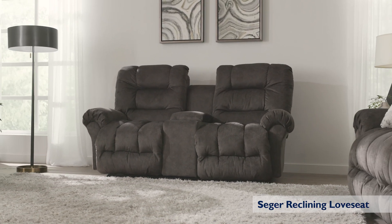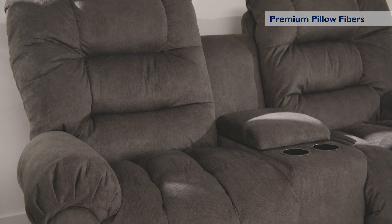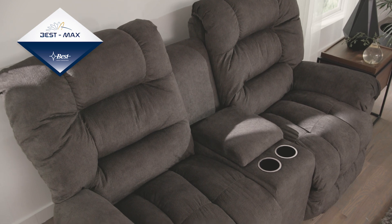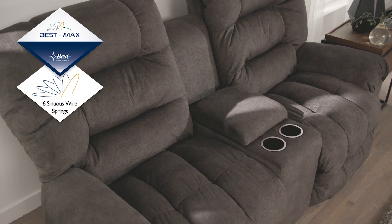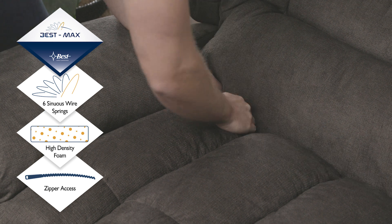The pillowed cushion backs and chaise lounge envelop you in comfort as you sink into a relaxation oasis. Each seat and chaise pad features the exclusive BestMax Seating System with three different innovations: a combination of six sinuous wire seat springs, 2.5 inch high density foam, and zipper access across the back of the chaise lounge to let you customize your comfort.